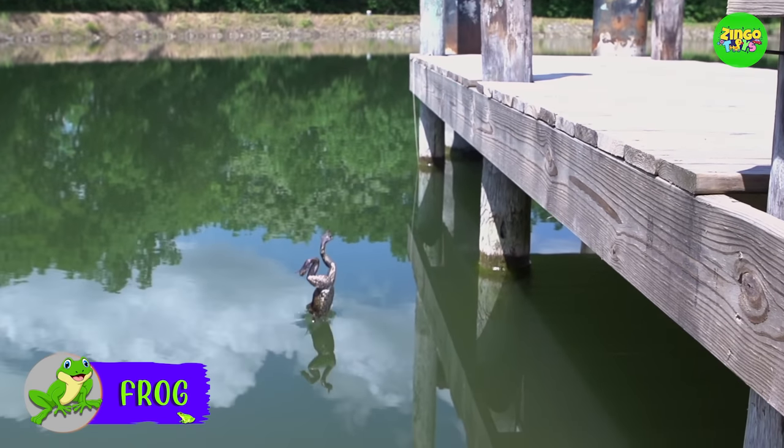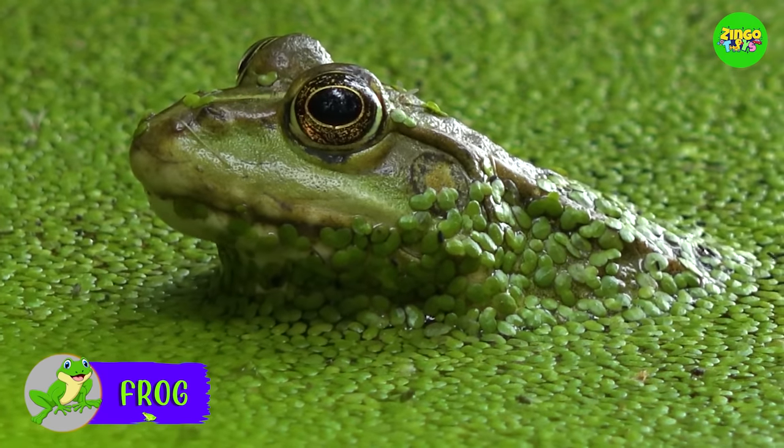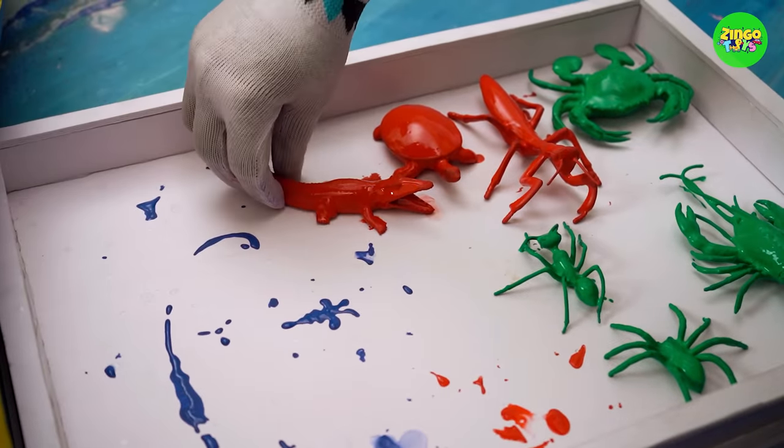It's a frog! Amazing! Frogs can jump really long, and they can also swim very well. Ready to see the next toy?